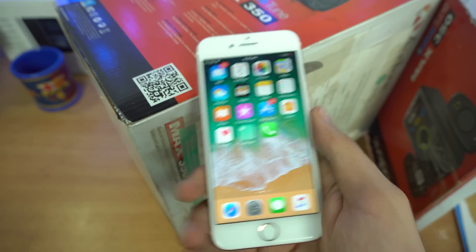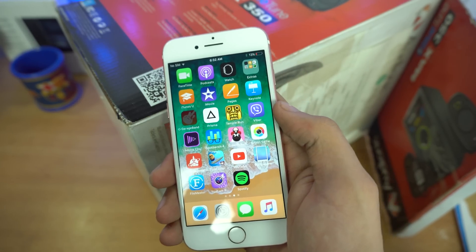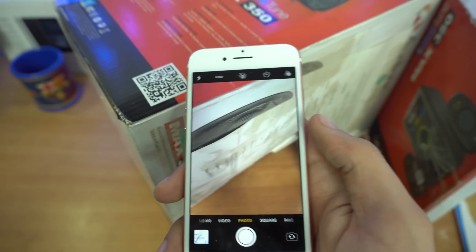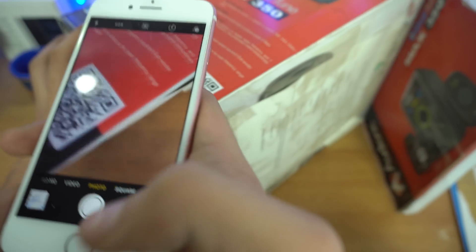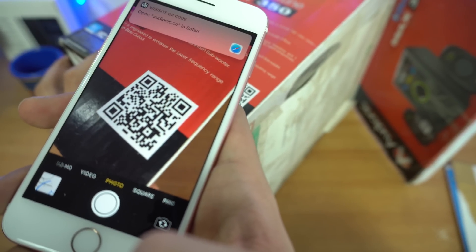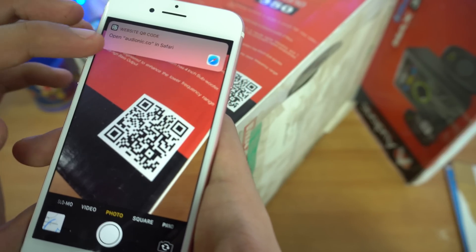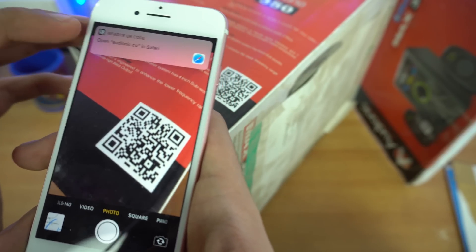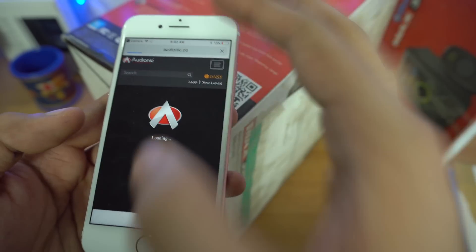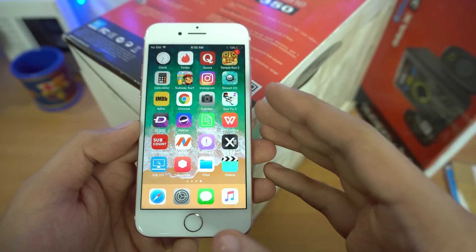With iOS 11 you can scan QR codes using the default Camera app — no third-party app needed. Just open Camera and point it at a QR code. It automatically scans and shows a prompt — for example, 'Open audionic.co in Safari' — and takes you directly to that website. A really good addition in iOS 11.